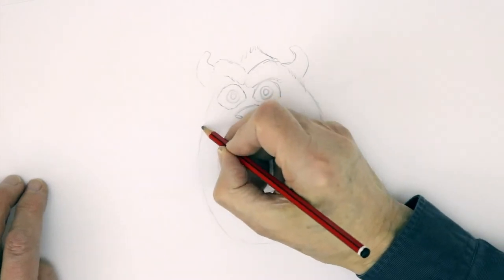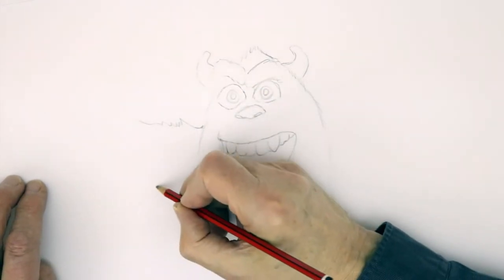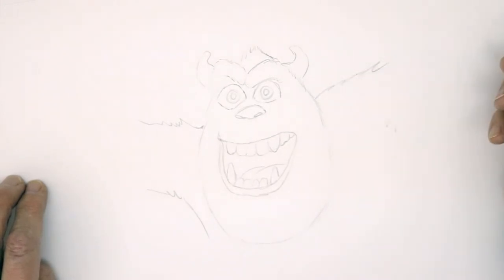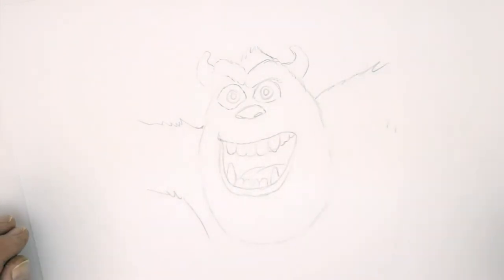And his arms, if he's scaring, go up — and the other side of him like that, quite high. Let's ink in now.